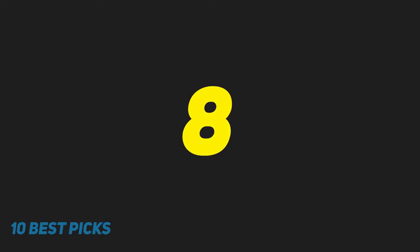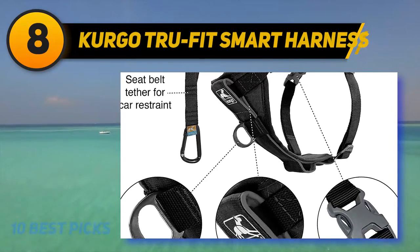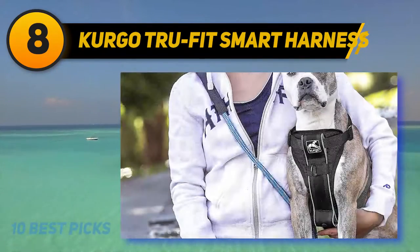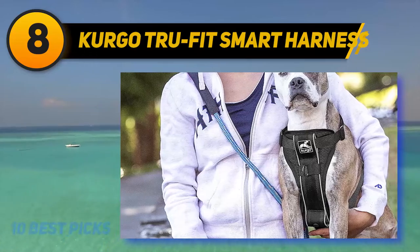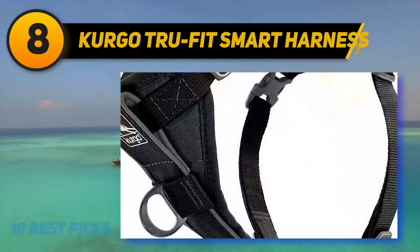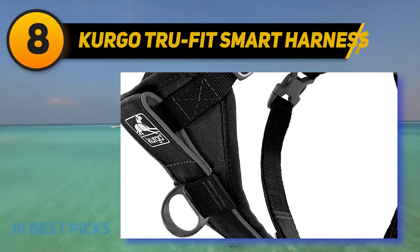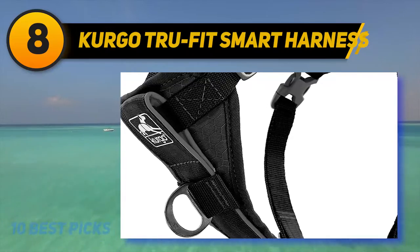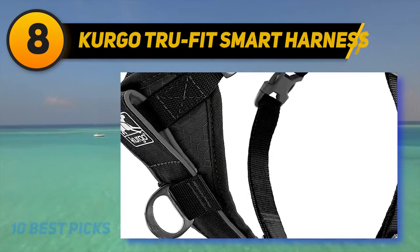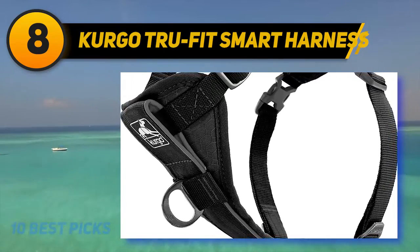Number eight on the list: the Kurgo True Fit Smart Harness. It is a comfortable, lightweight harness designed for medium dogs. Five adjustable points and plastic quick-release buckles make it easy to fit. It's built with two leash clips — one at the front and one at the back — to train dogs not to pull while offering full control during walks.